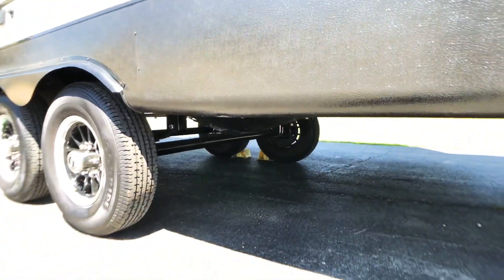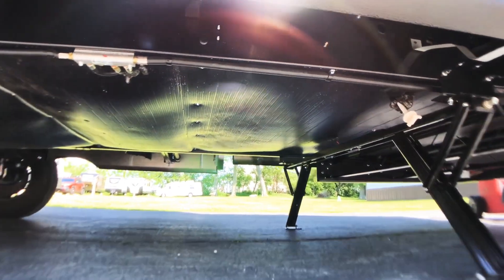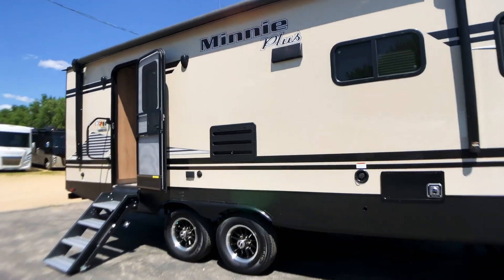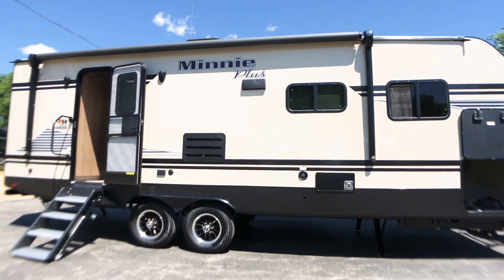Underneath we have the heated and enclosed tanks package, which means our tanks are enclosed and heated in with our furnace. The extreme weather package on board means we have some special insulation which is going to help our air conditioner run more efficiently in the summer, and our furnace is going to run more efficiently in the winter.